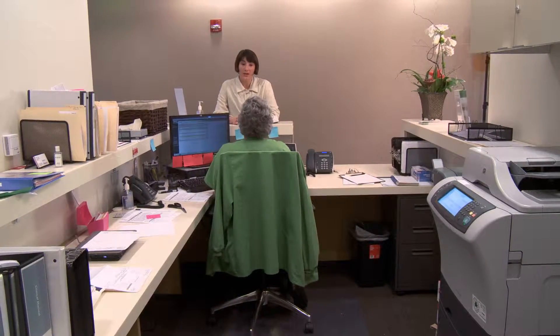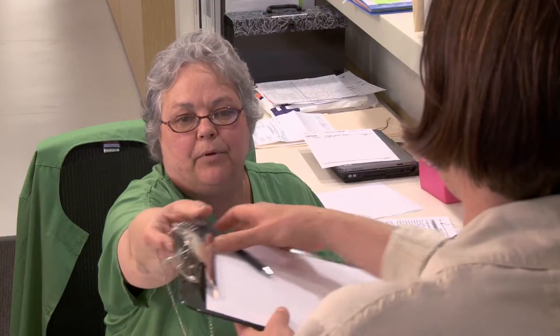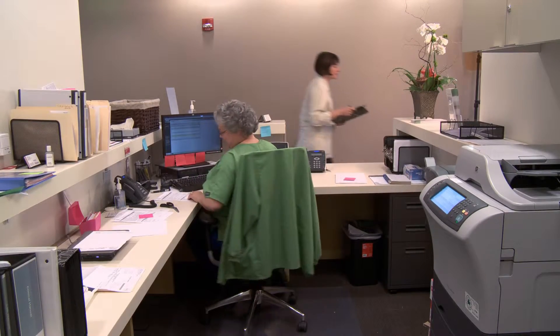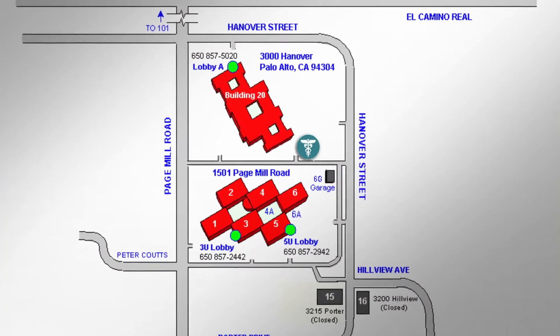The HP Health Center is open to employees and spouses or partners covered under HP Medical Options. This is a full-service doctor's office, which provides all the services you could expect from a primary care facility, and it's located right on site for your convenience.